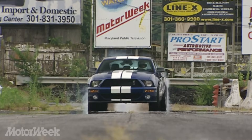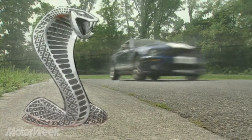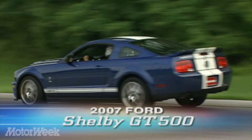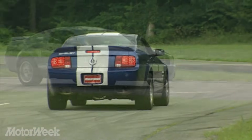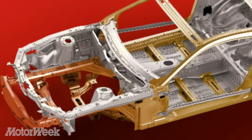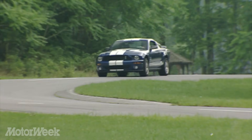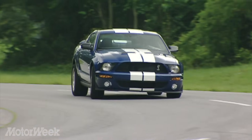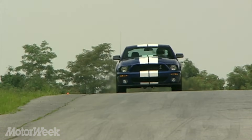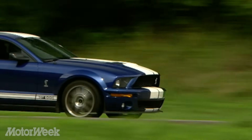The combination of Mustang and Shelby has always produced serious performance. So the challenge for the designers of the 2007 Ford Shelby GT500 was to come up with an extraordinary car to further the Shelby legacy. Starting with the rock-solid chassis of the current Mustang, Ford's Special Vehicle Team, under the watchful eyes of Carroll Shelby himself, added a host of primo performance parts to make the GT500 the wildest production Mustang yet.